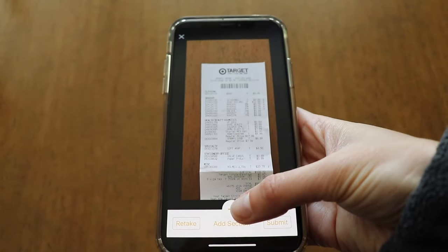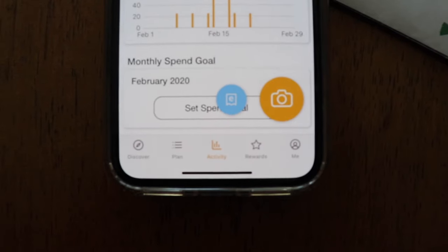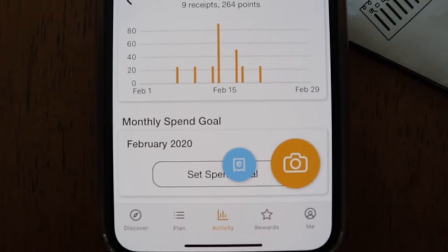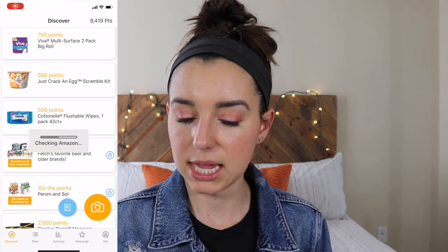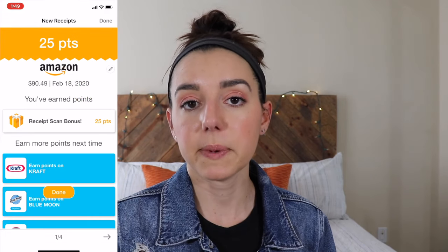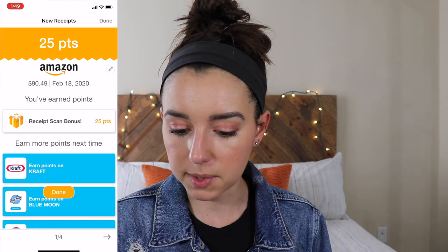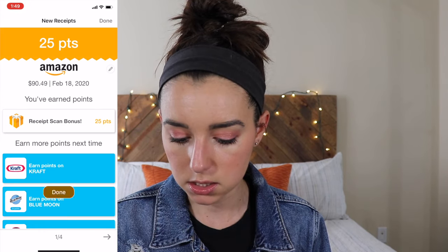I also like that you can scan receipts from a variety of retail stores. There's also a feature where you can submit receipts sent to your email by linking your account. If you're an iPhone user, you can hit that blue button and it'll show any email receipts. I just hooked up my Amazon account — let's see if I get additional points. Just by simply linking Amazon, I earned 25 points from a recent purchase.